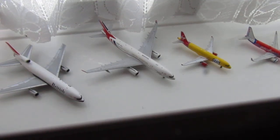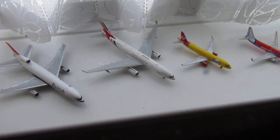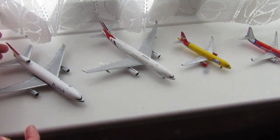Hello everyone, welcome back to another one of my videos. Today I'm showing you my 1 to 400 scale model collection. I know it's not much but this is just a starting point for me, so I'm going to go from oldest to newest.